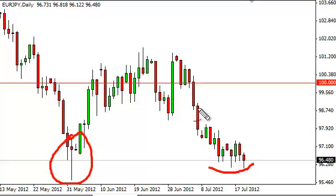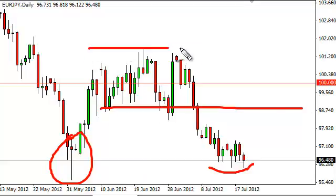Above this area, we see the 99 handle as being rather resistive all the way up to probably about the 102, and certainly to the 100 handle.